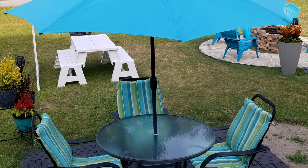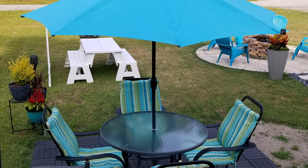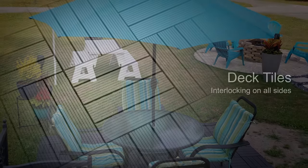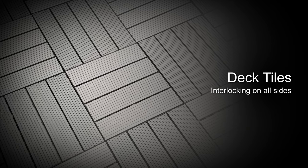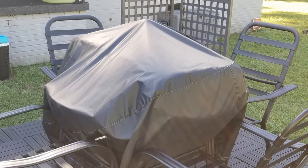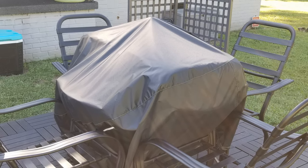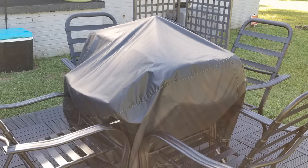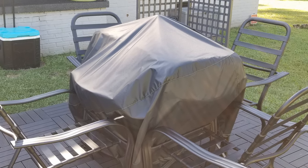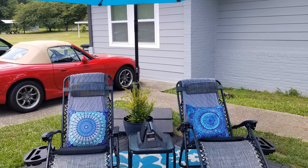The patio set serves as another shaded destination to sit and have a meal, a drink, or just relax. Here's a closer look at the pattern I decided on for the decking tiles. When not in use, we take the umbrella down and store it in the house, put the cushions on the table, and cover everything up, locking the chair legs together at the bottom.